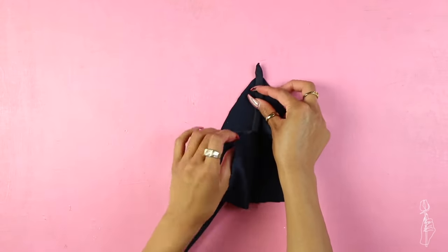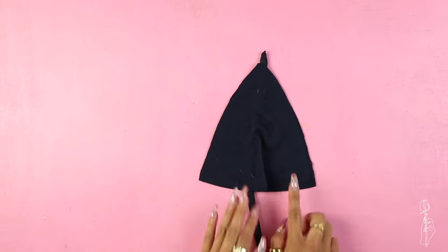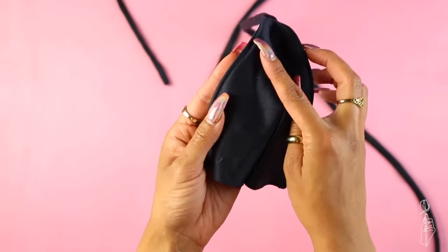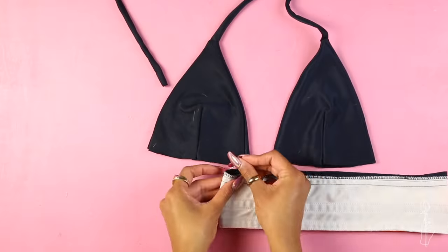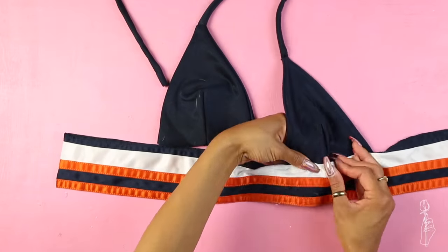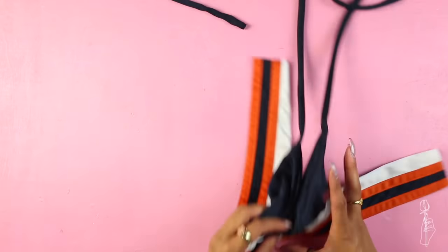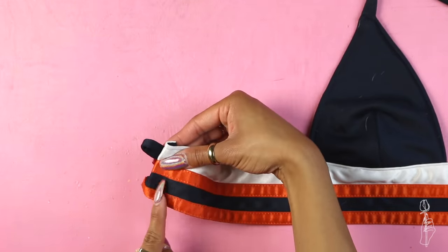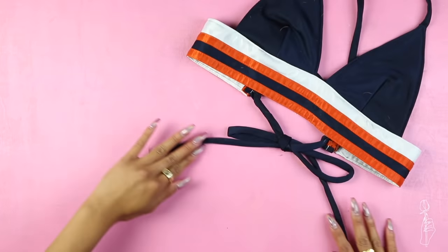Sandwich two bra pieces together with the right sides kissing, place one string at the top, and sew a straight stitch along the top edge. Then turn it inside out once you're done. You can also add a top stitch on the outside of the bra piece if you want to be a little extra, but that's not really necessary. Find the center of the band, pin your bra pieces to it, and sew along the top using a straight stitch. Cut small strips of your string and fold to make a loop. Fold the edge of the band and sew the loops to the outer corners, then lace your bra straps through the loops and tie at the bottom.